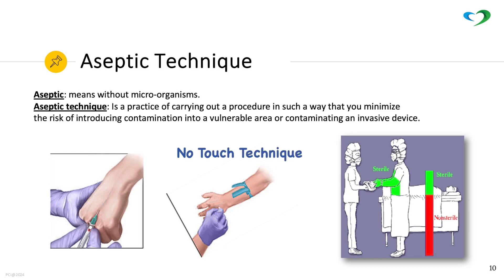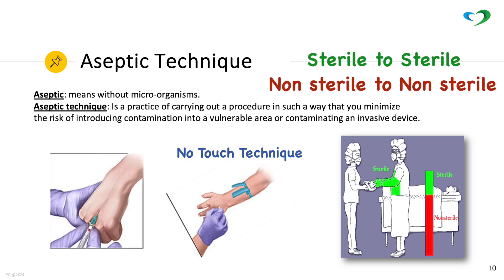Aseptic technique is a practice of carrying out a procedure in such a way that you minimize the risk of introducing contamination into a vulnerable area or contaminating an invasive device. Only sterile to sterile contact is allowed.